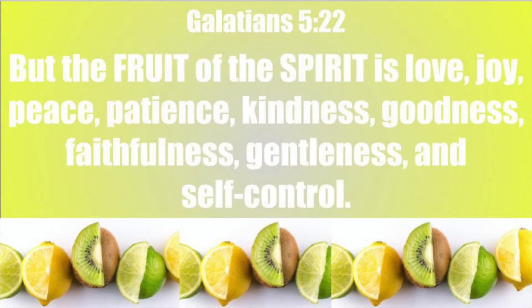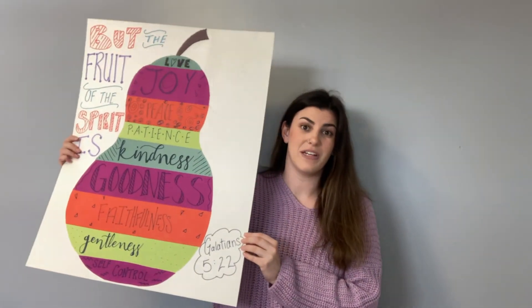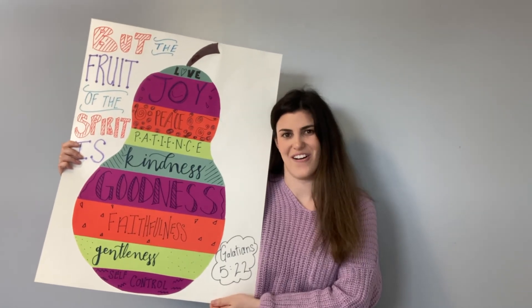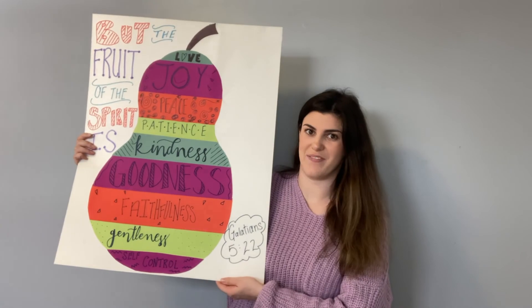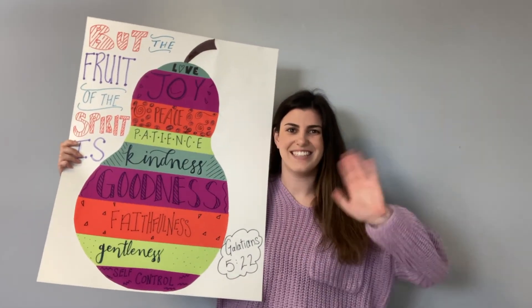These are found in Galatians chapter 5, and the fruit of the Spirit means the evidence or the proof of God at work in our life when the Spirit is at work in our hearts. I hope this craft will be a good reminder that God is at work in our lives, and we can try to show these things more and more to honor God. I think it's a pretty big picture — I might hang it up somewhere in my house. I hope you enjoyed this craft video today and I will see you next time. Thank you!